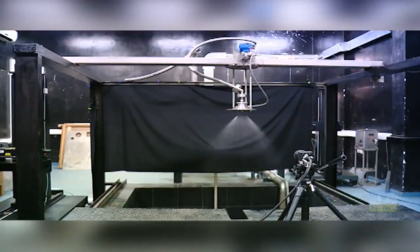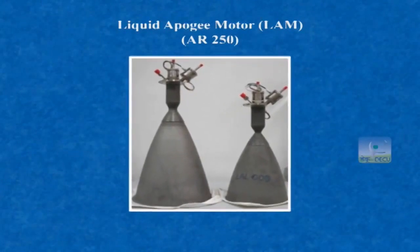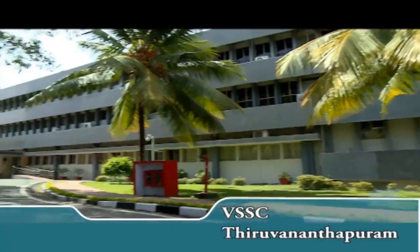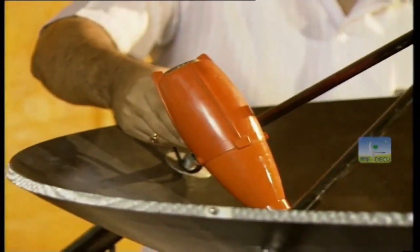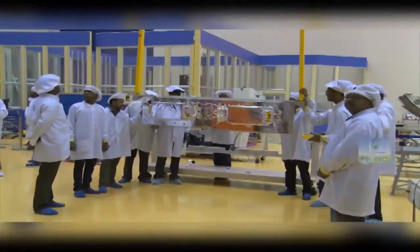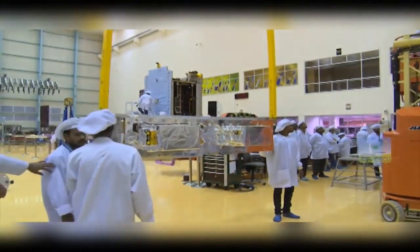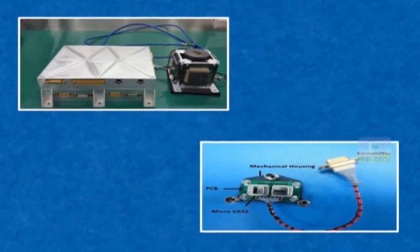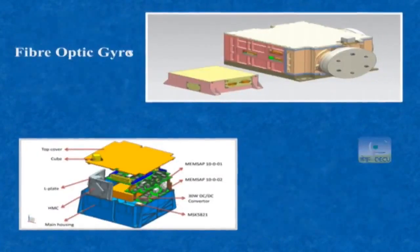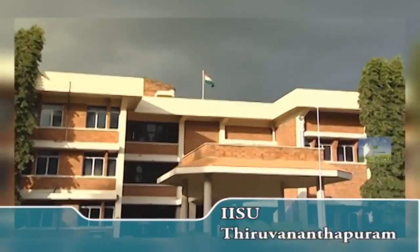New high-performance AR250 liquid apogee motor and modular propulsion gas module are realized by LPSC Thiruvananthapuram. VSSC supplied all the composite elements like antennas, yokes and substrates for solar panels and pyros. An indigenous 100 ampere-hour lithium ion battery was developed by VSSC and ISAC. All sensors and new technology elements — including Mark III star sensor, microcast, fiber optic gyros, and MEMS-based accelerometer — were delivered by LEOS, while IISU provided inertial elements for the spacecraft.